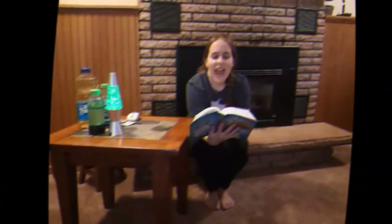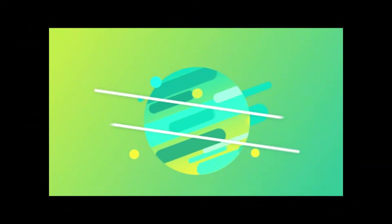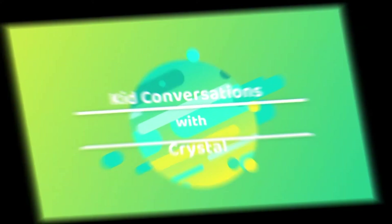Here we go. It's time for fun. Gonna talk about the only one. Keep conversations with Crystal.